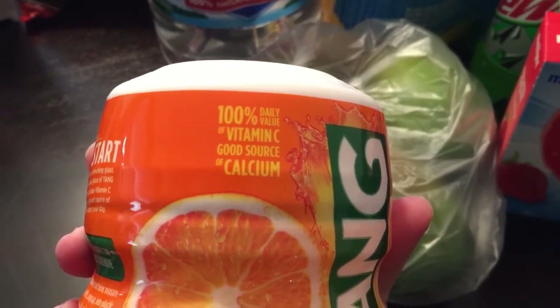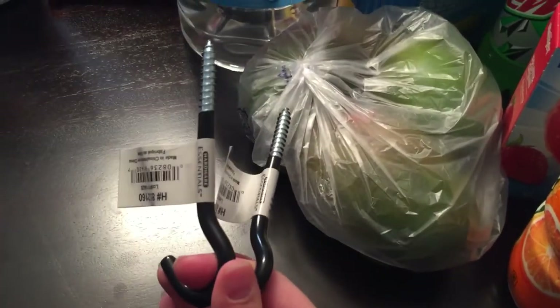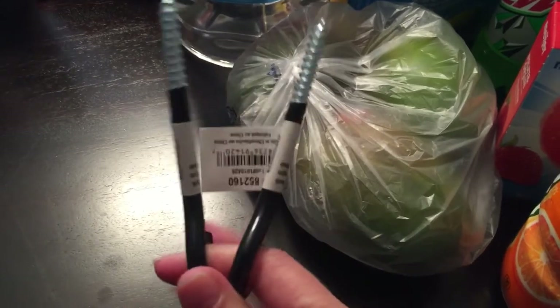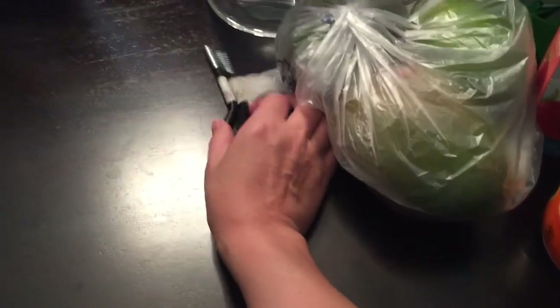Tang has 100% daily value of vitamin C and is a good source of calcium, so maybe it's better than my flavor packets. I also got two hooks — in some of my newer videos I have a silver background rigged on a clothing rack which is a pain to move, so I'm going to hang hooks from the ceiling with a bar to hang my backdrop from whenever I need it. Much easier than moving the rack and my desk.